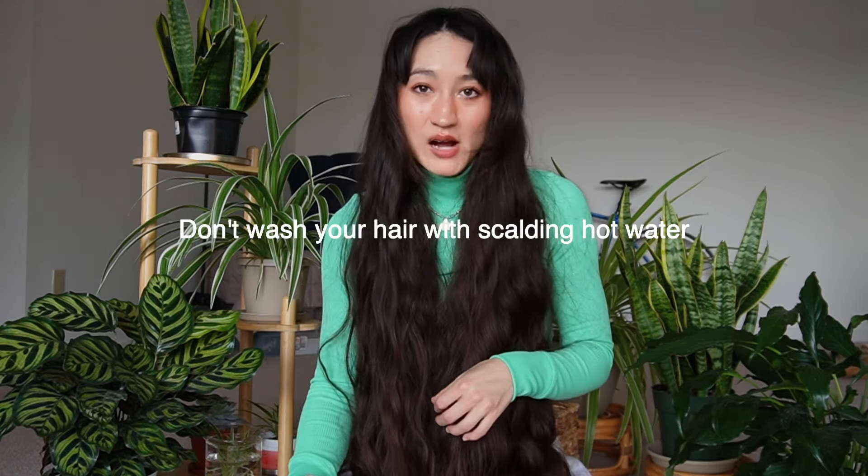Make sure you're not washing your hair with scalding hot water. Hot water isn't good for your skin or your scalp — it can cause inflammation and irritation, and it can actually trigger a release of histamine, which causes itching. I'm not saying take a cold shower, but use lukewarm to warm water when washing your hair. You can also do a quick blast of cold water before getting out of the shower to help seal the hair cuticle and lock in moisture.